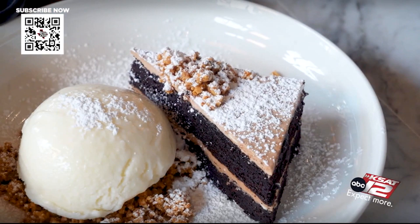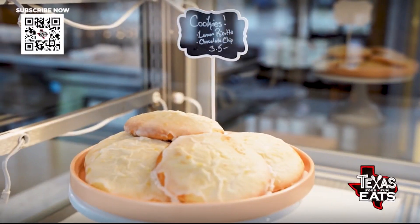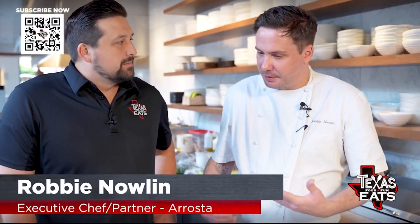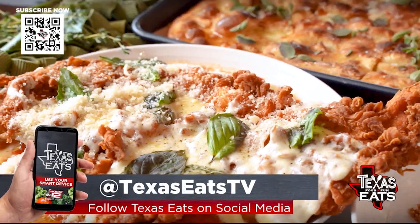Joining us now is executive chef and partner Robbie Nolan. Thank you so much for having us. Thank you for coming by. Everything looks fantastic — you've got some desserts, some savory options, some starters. How did all of this get started here at the restaurant? It's about Italian flair with Texas love. That's really what it's about. We're just excited to be able to showcase this to San Antonio and the community as a whole.